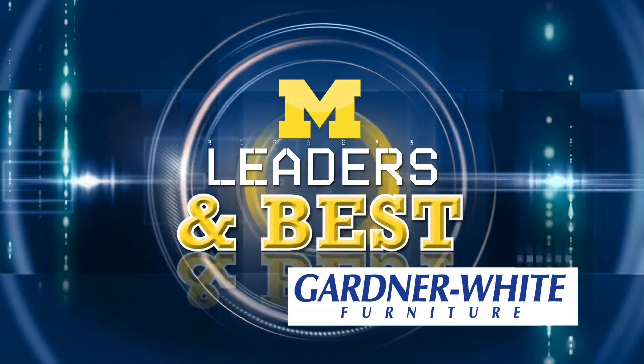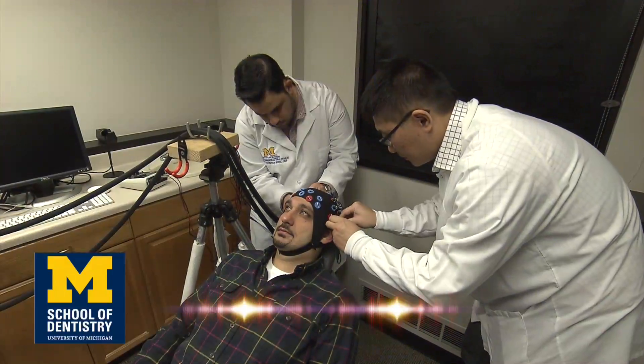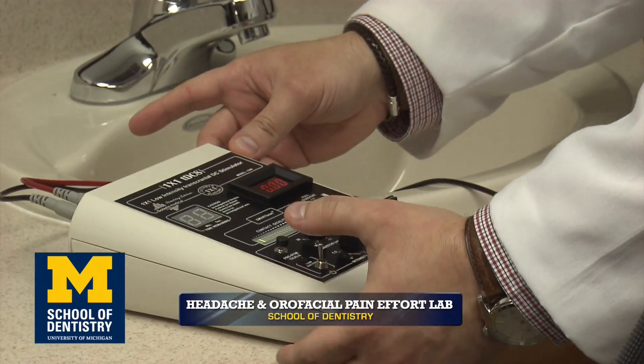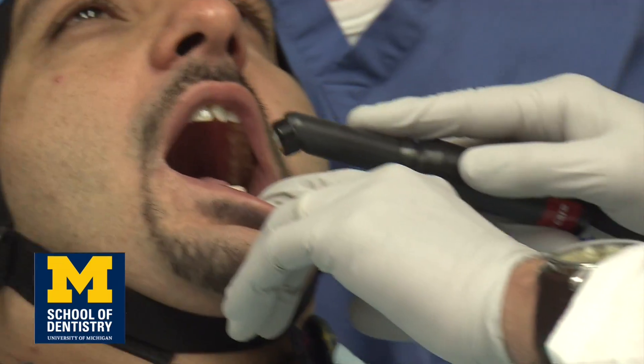Our Leaders in Best series is brought to you by Gardner White Furniture. The University of Michigan has countless cool places and cool spaces, and that's what we showcase each week. Today's focus is on the dental school's HOPE Lab.